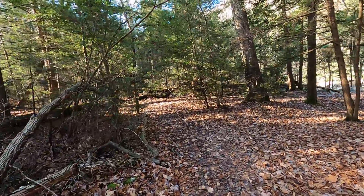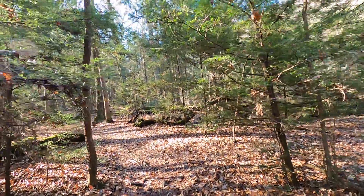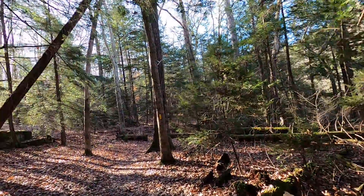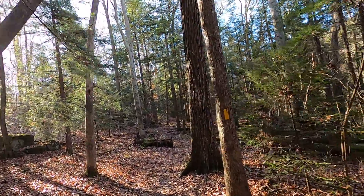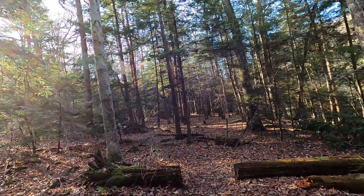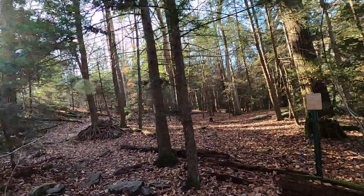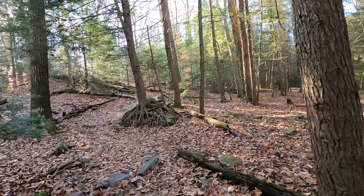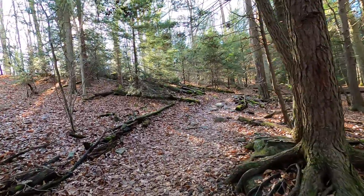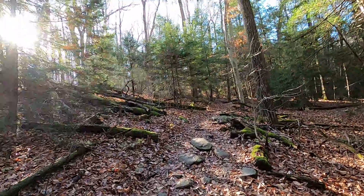We're on part two of the Fern Cliff Natural Area. Compared to the other hike we did at Ohiopyle this weekend, the forest is pretty open. It's not the thorn pricker bushes and low saplings like the other hike. There's a lot of evergreen mossy logs down.